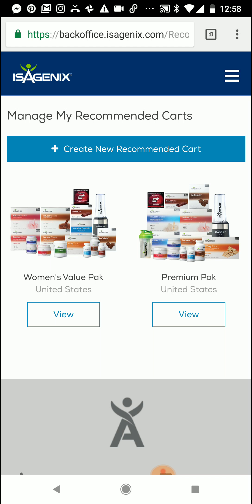You might have a Women's Value Pack for chocolate lovers. You might have a performance pack with some different options that you normally recommend. Maybe you have a breastfeeding mom's pack or a new mom's pack, a pack for someone who may choose kosher options, things like that. You may even have a recommended cart set up for your oil lovers, and you can also recommend carts for just someone looking for products as well. You can set it up how you run your business.